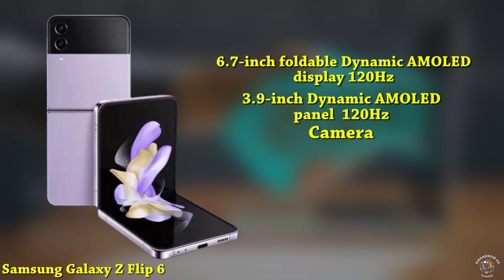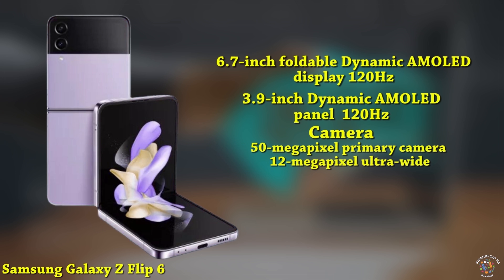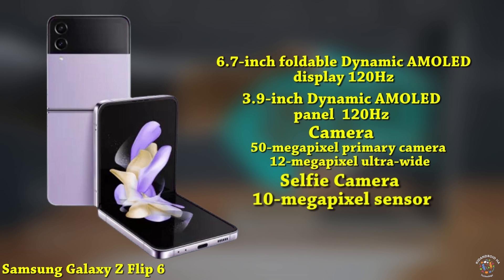The phone is equipped with a dual-camera setup on the rear, consisting of a 50-megapixel primary camera and a 12-megapixel ultra-wide camera. The specifications for the selfie camera are currently unknown, but it's speculated to be a 10-megapixel sensor.